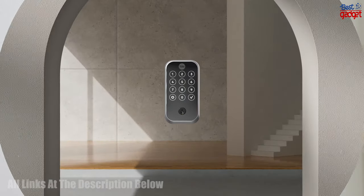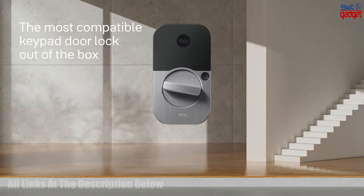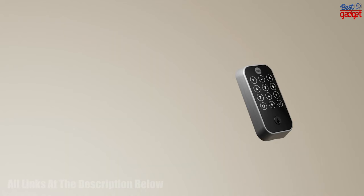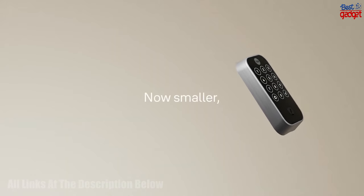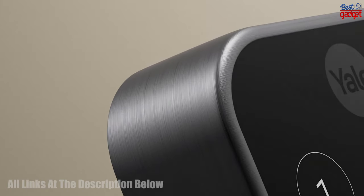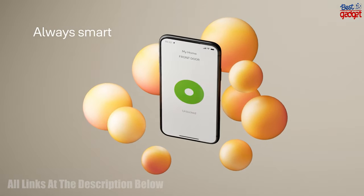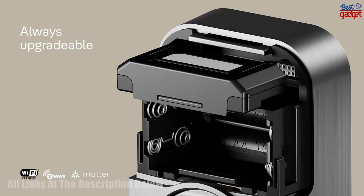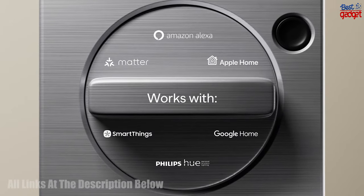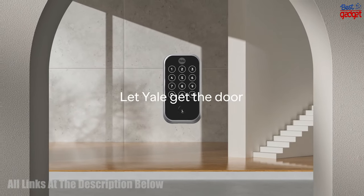The Yale Assure Lock 2 key-free touchscreen with Wi-Fi is a secure, convenient, and modern way to secure your home. It has a sleek design and advanced technology to ensure that you are able to secure your home without the need for a physical key. This lock is equipped with a touchscreen keypad for easy access, and with the Wi-Fi module, it can be connected to your home network for remote access. It also features Yale's secure screen technology, which helps prevent code-guessing attacks.